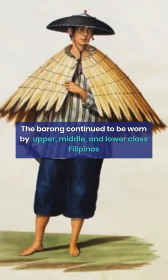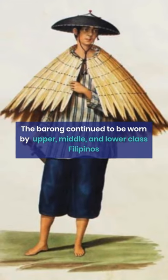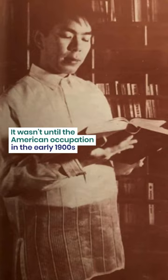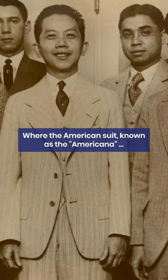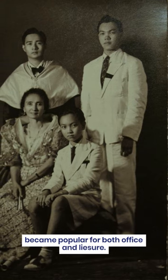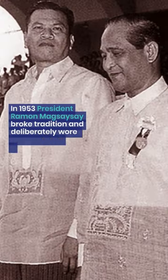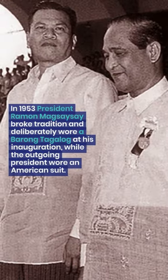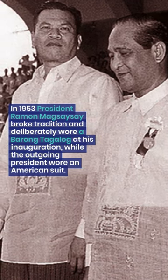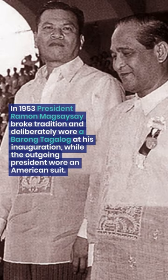The Barong continued to be worn by upper, middle, and lower class Filipinos. It wasn't until the American occupation in the early 1900s that the American suit, known as the Americana, became popular for both office and leisure. In 1953, President Ramon Magsaysay broke tradition and deliberately wore a Barong Tagalog at his inauguration, while the outgoing president wore an American suit.